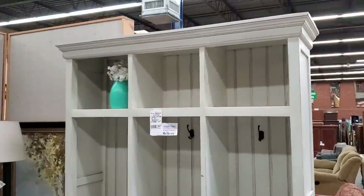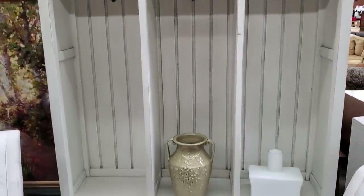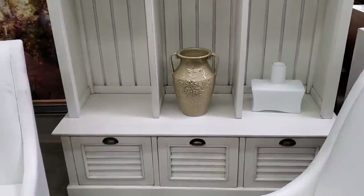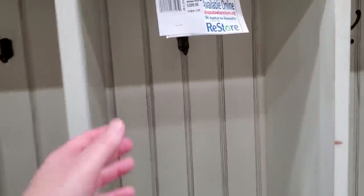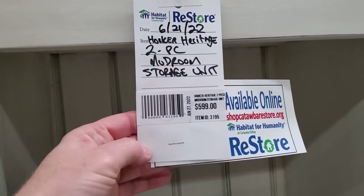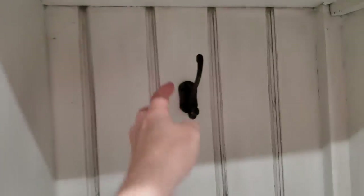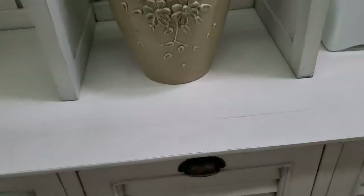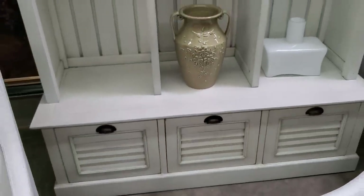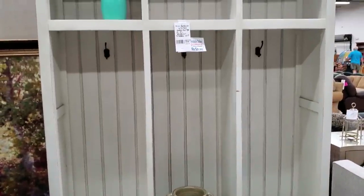This made my heart skip a beat — they get furniture you would see for sale on Wayfair, and these items are very expensive. For less than $600, it's a Hooker Heritage Mudroom Storage Unit. Look at this — it's already got the little hooks, it's got the beadboard on the back, and so much storage in the drawers. I love, love, love that furniture. And there's another piece coming up I cannot wait for you to see — just as beautiful as this.